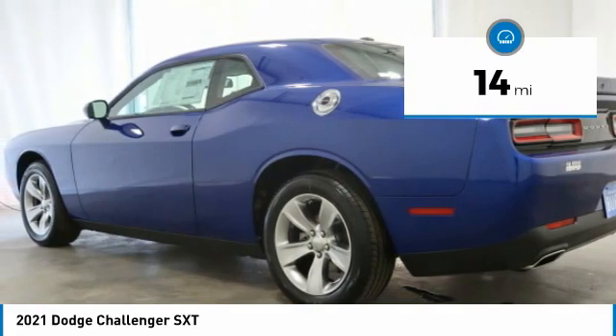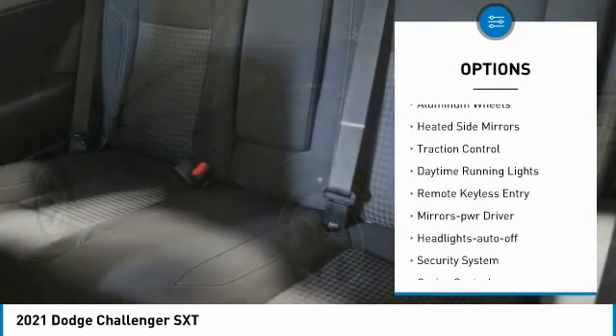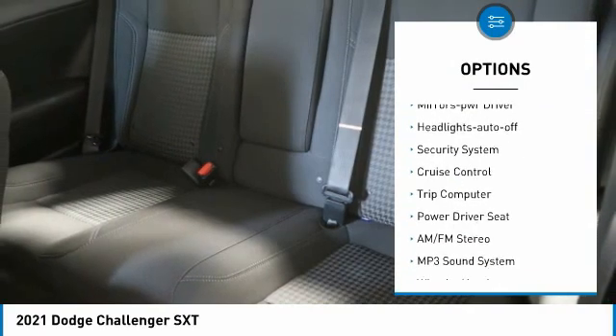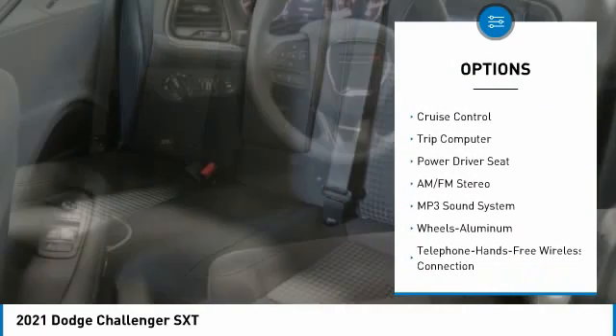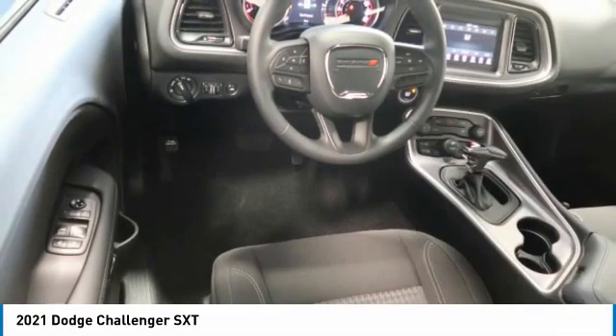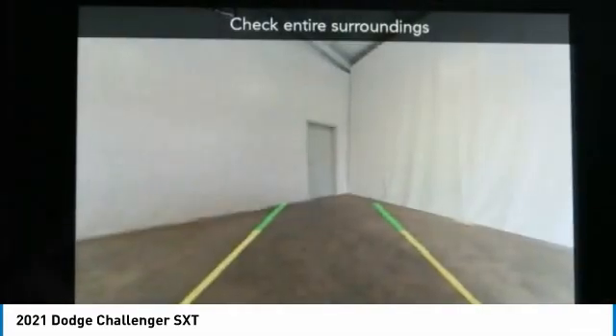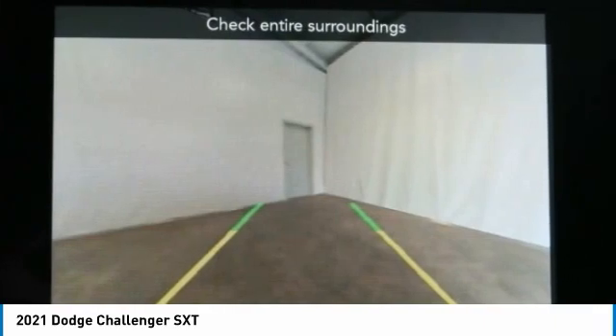Here are some of this vehicle's great options: aluminum wheels, heated side mirrors, traction control, daytime running lights, remote keyless entry, mirror memory, headlights auto off, security system, cruise control, and trip computer. This vehicle offers reliability and good looks at a great price.